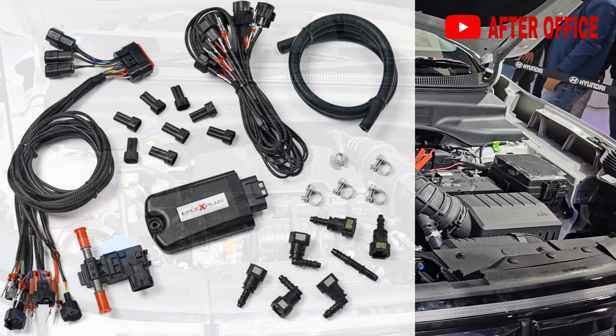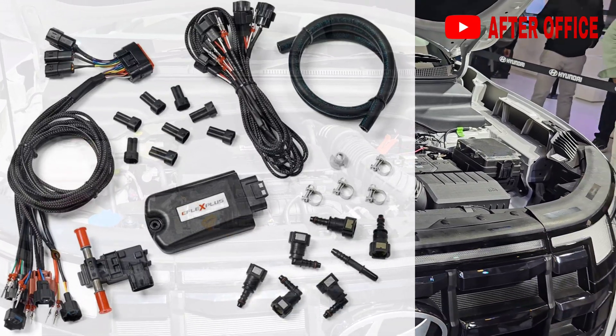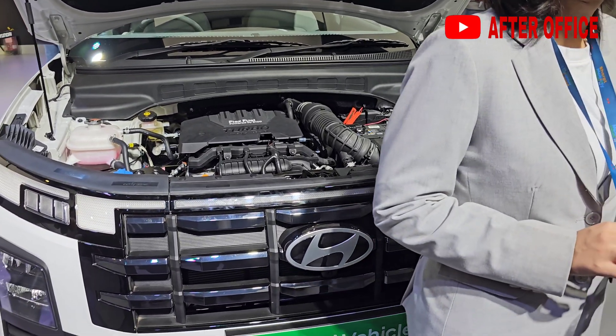Currently you can get E85 flex fuel kits which you can install on your own. These kits have an ethanol sensor connected to all the injectors and are also powered by the battery.